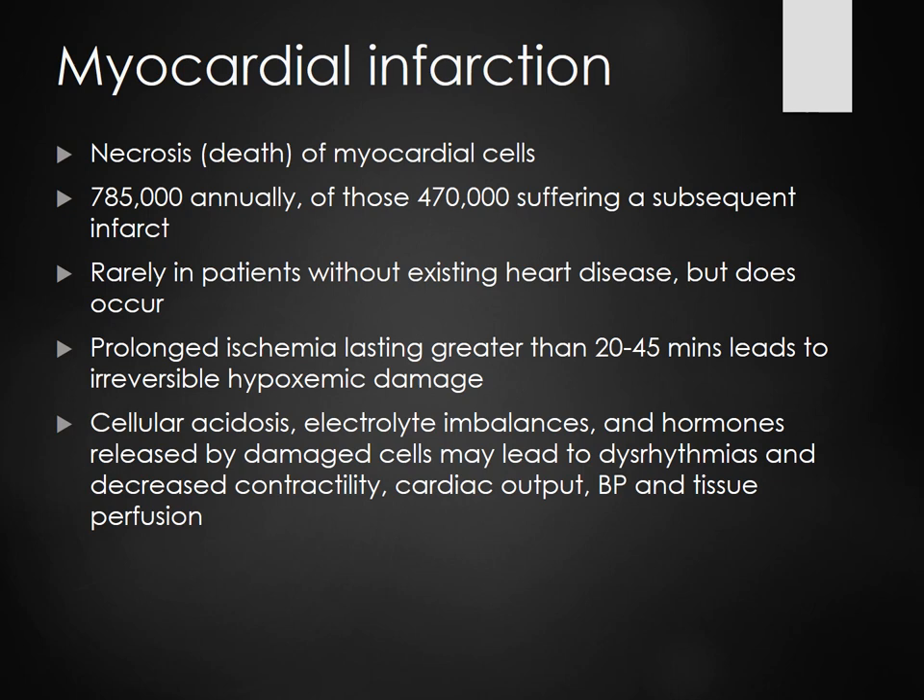I'm going to stop there, and we'll talk about myocardial infarctions on Tuesday. I hope you enjoyed this presentation. Have a great weekend.